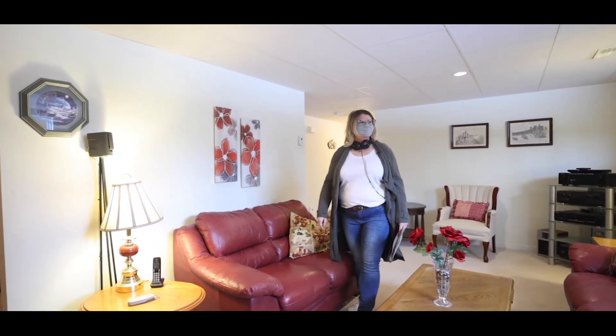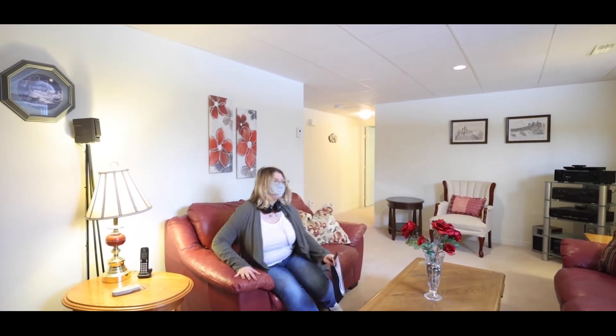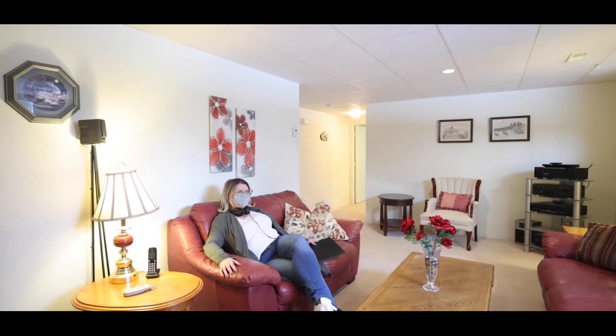This is a nice house and no rear neighbors. It'd be great to live here.